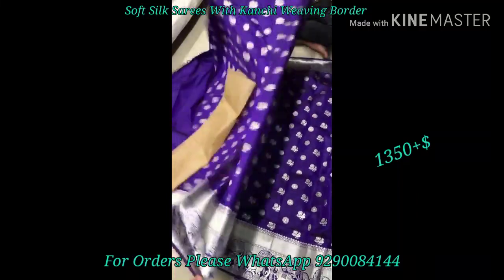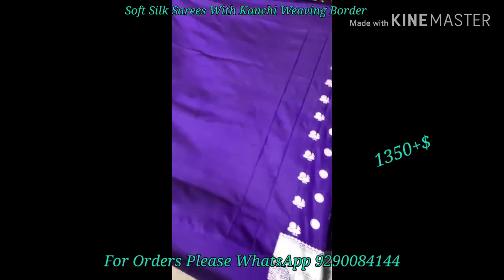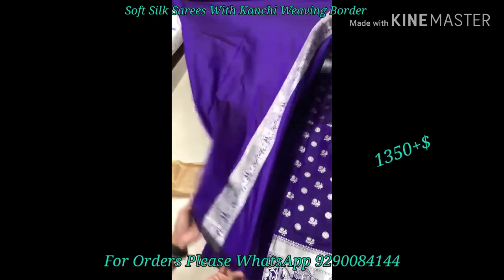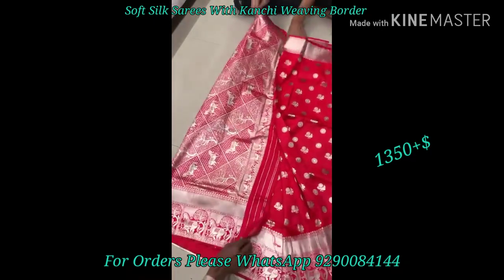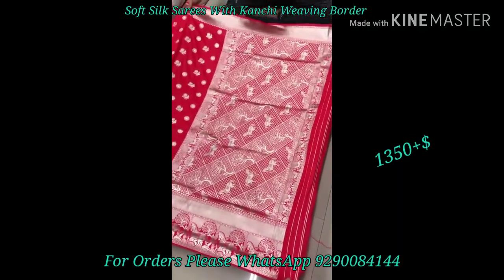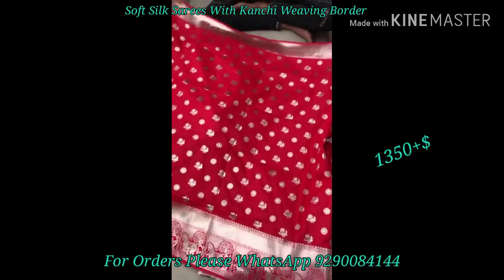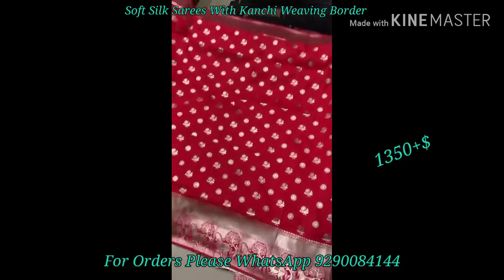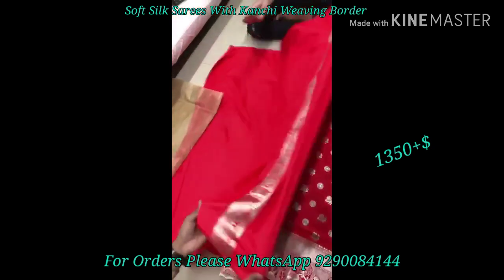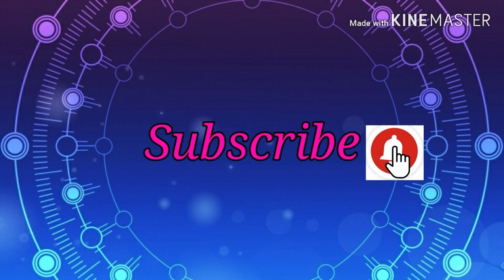If you have any comments or questions about new collections, please use the comment section or follow the link in the description box. I will try to give you daily updates. If you want to join the WhatsApp group, mention it in the comments section and I will add you. Please subscribe to my channel.